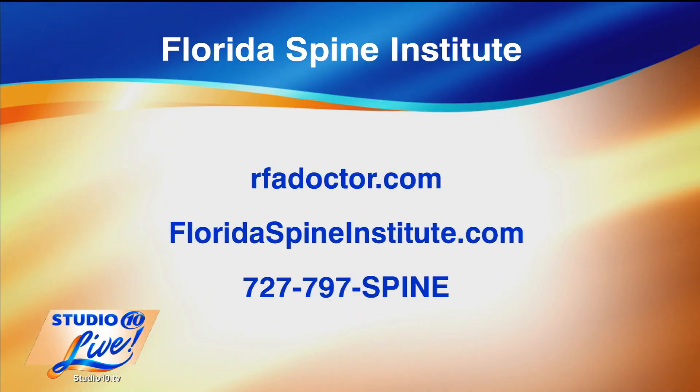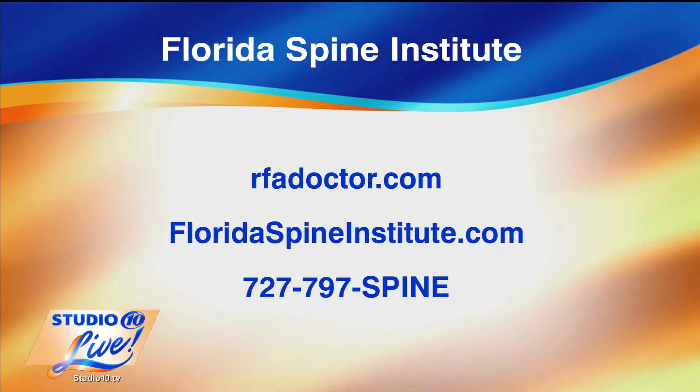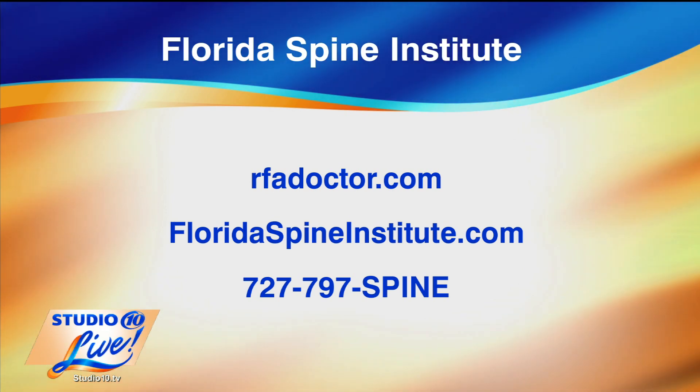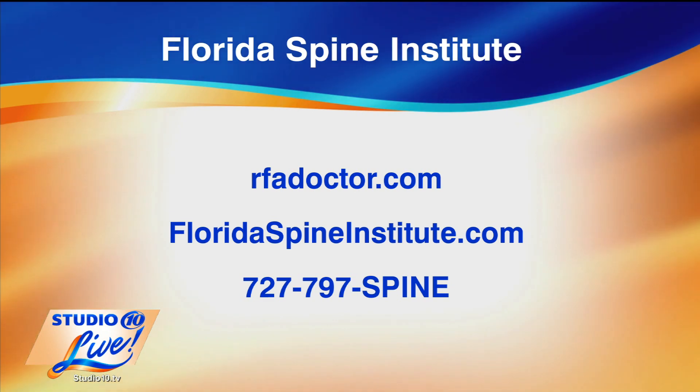Some very good advice — what a life-changing moment this is. Thank you both for sharing information about this. If you are interested and would like more information about Florida Spine Institute, there are two websites you can see on the screen, or you can call the phone number also featured for more information.